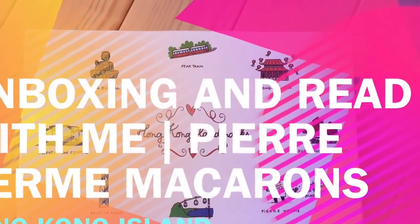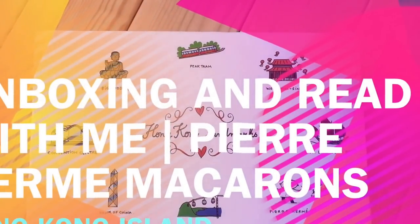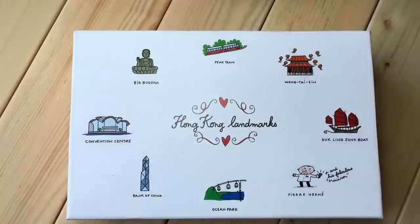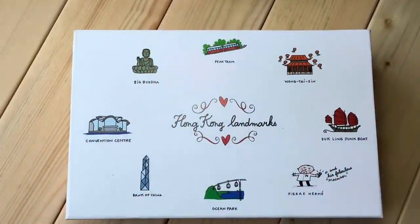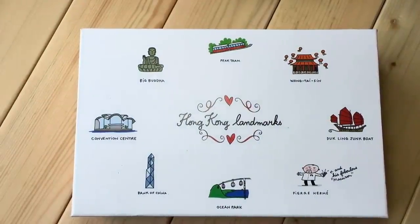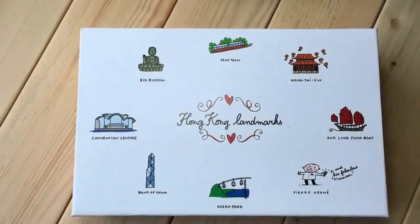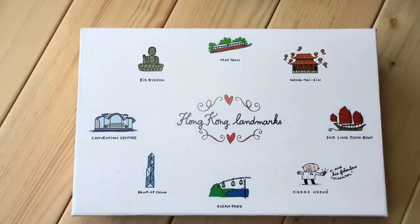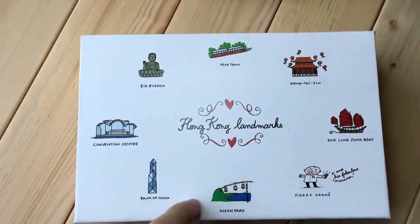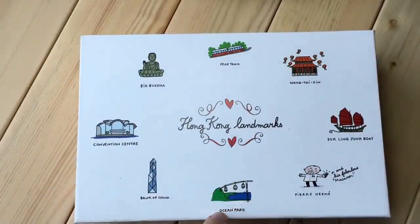Hello everyone, it's Boxing Day today and it only makes sense to make an unboxing video. I'm unboxing my favorite macaroons by Pierre and Mei. They have a shop in Hong Kong, and in every city they have a shop, they design a special box for that city. I'm going to show you this is the Hong Kong Landmarks box.